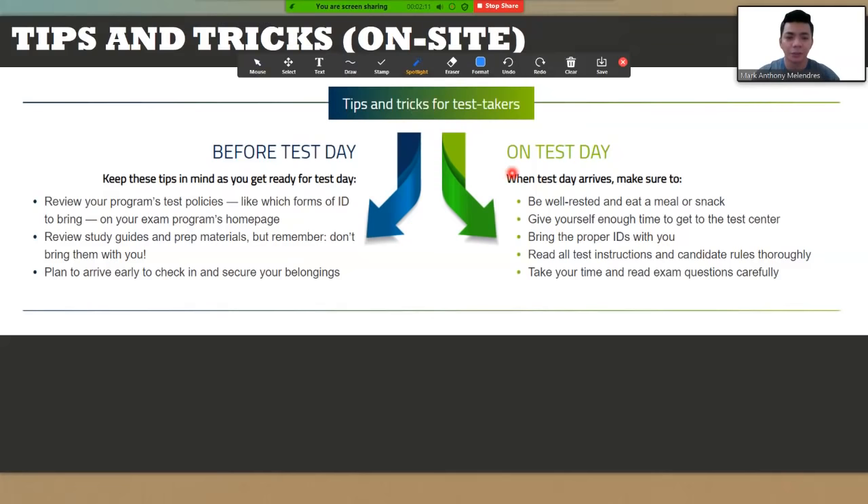When the test day arrives, make sure you have six to eight hours of good rest and sleep. Eat your usual meal — don't change your routine to avoid stomach problems. Give yourself enough time to get to the test center, at least 30 minutes to one hour early. Bring the proper IDs prepared before exam day. Read all test instructions and candidate rules thoroughly, and take your time reading exam questions carefully.